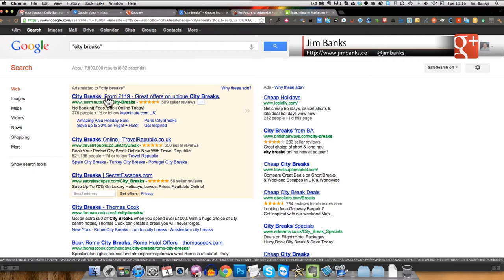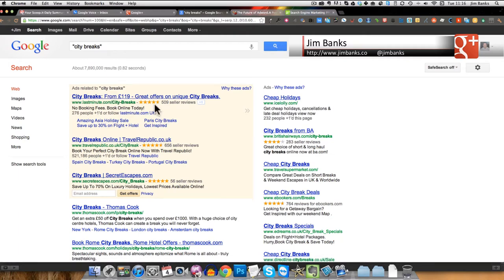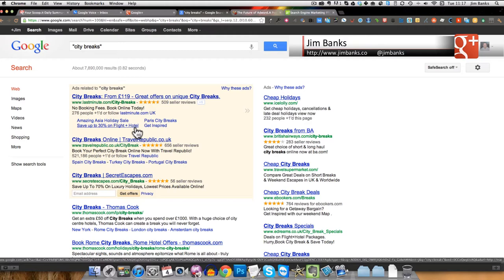This is an ad where the title is much longer than the standard 35 characters — a different format that Google is using. They've got seller reviews showing four and a half stars, so it's important to try and get reviews for your products from visitors to Google. They've got their call to action 'Book Online Today,' which is fairly weak, but their unique selling proposition is around booking fees. You can see 276 people have plus-oned or followed lastminute.com.uk, and they're linking through to their Google+ page from the ad.